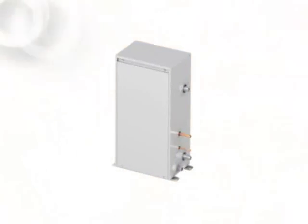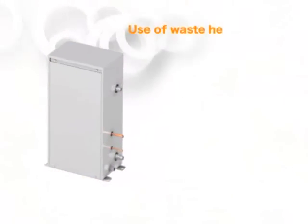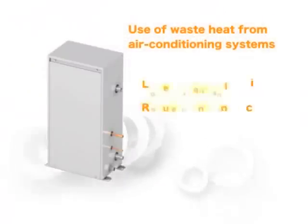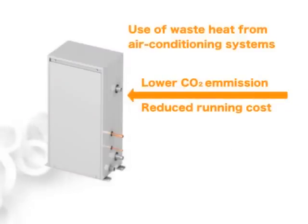First in industry, CityMulti air to water system applies heat pump technology to provide hot water and utilizes wasted heat, resulting in low CO2 emissions and running costs.